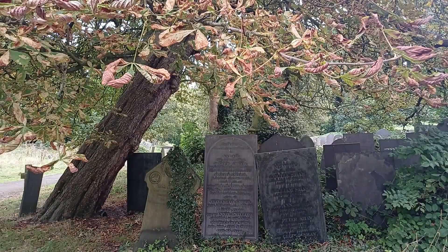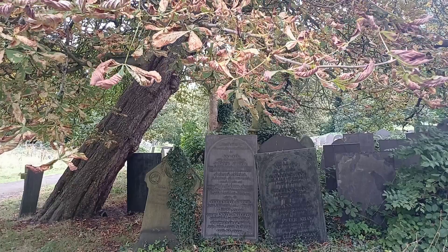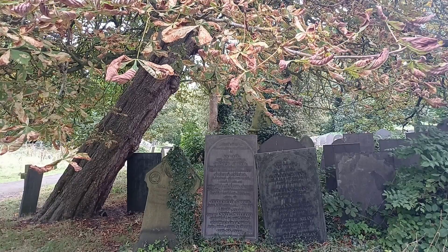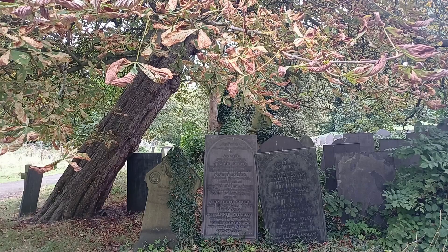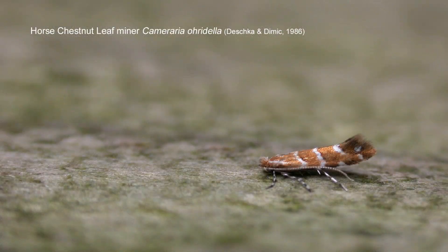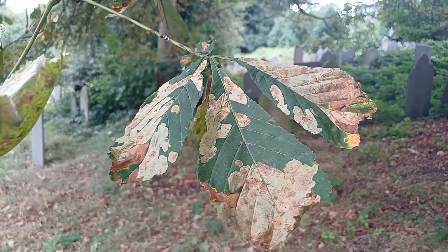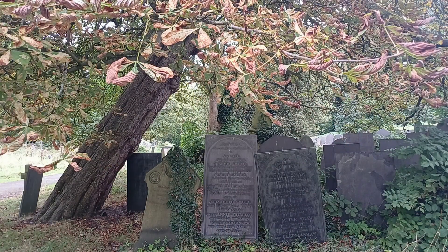Now most horse chestnut trees look like this — leaves browning, curling up, drying up and dying. Autumn comes to horse chestnut trees as early as July, and that's purely down to one little moth: the horse chestnut leaf miner. Can it potentially wipe that tree out? We shall see in the coming years and decades. In the meantime, the horse chestnut leaf miner marches on and is increasingly ever successful.